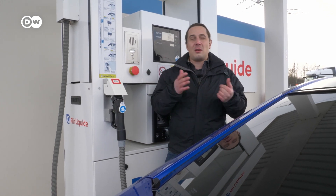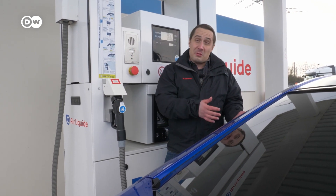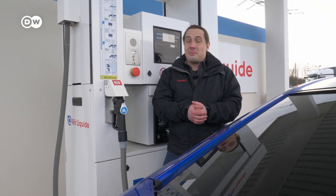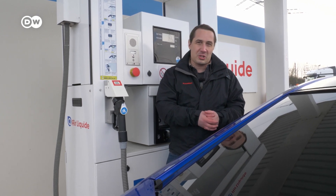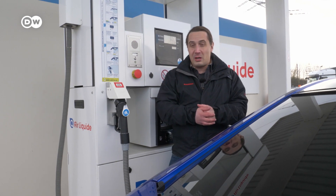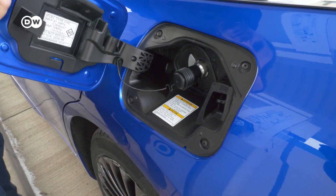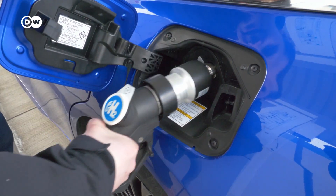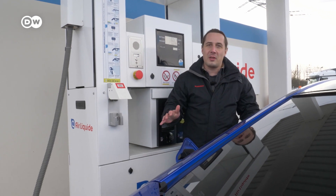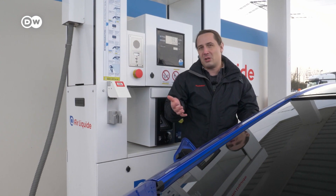The real strength of hydrogen cars is, no question, refueling. With battery electric cars you oftentimes have to wait hours, or at least 30–45 minutes at a supercharger to keep going. Here, you just take the hydrogen pistol just like at a normal petrol station, put it on, wait five minutes, the whole thing is done, and you can go for another 650 kilometers. Pretty nice.